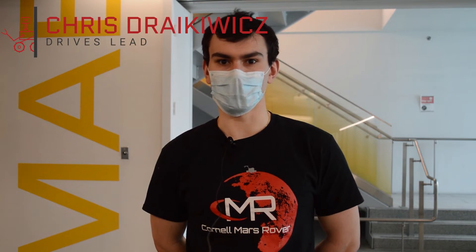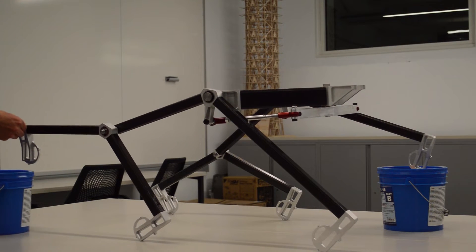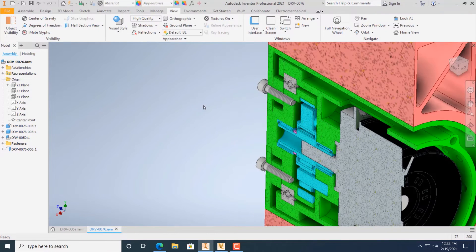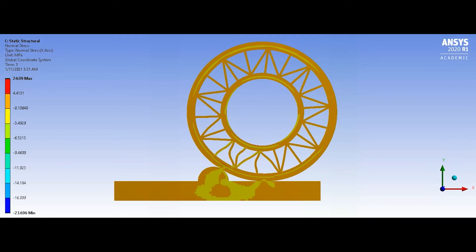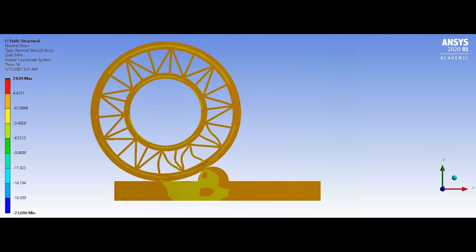The drive team has redesigned our drivetrain to feature a rocker bogie suspension system made from high strength, low mass carbon fiber tubing. The tubes are connected with structural epoxy at mass-optimized aluminum tube unions that we machined in-house. The wheel subsystem consists of an interlocking rigid inner wheel and a flexible outer wheel, powered by Maxon motors that drive cycloidal drive gearboxes we have designed and manufactured.